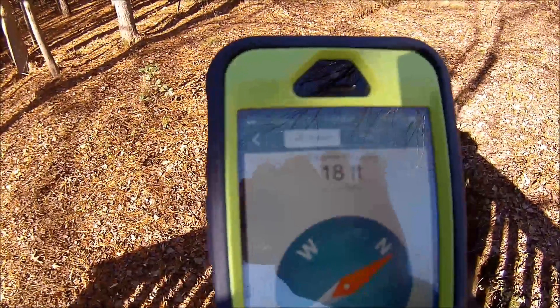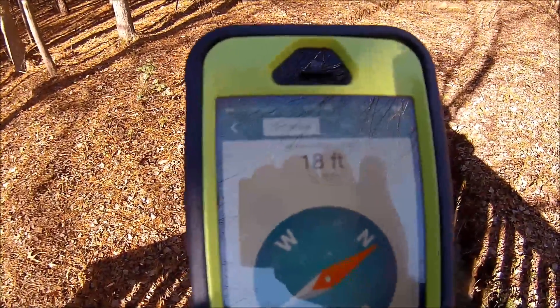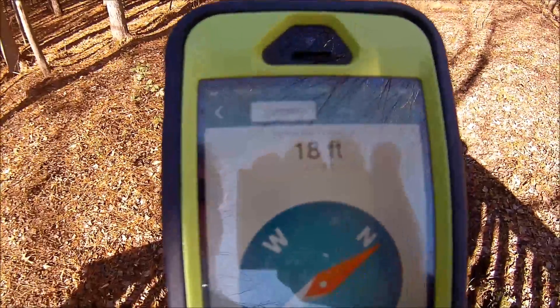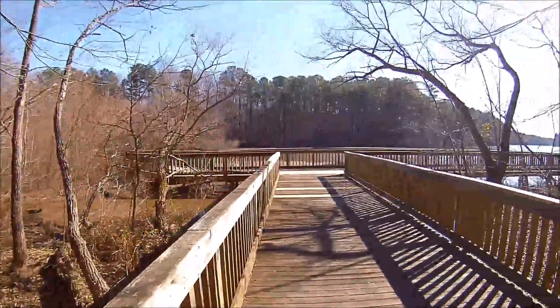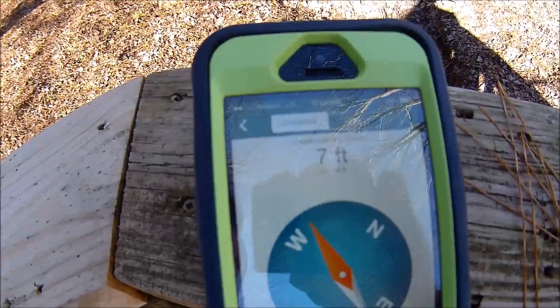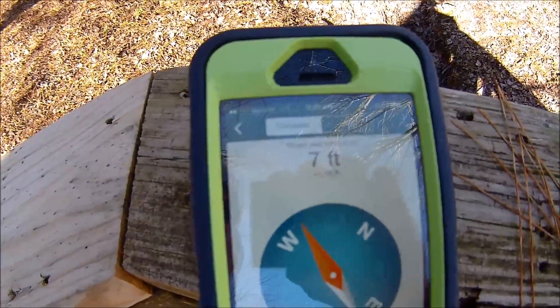And now I've walked all the way to the end of this walkway, and we're showing 18 feet. We're still looking for this geocache called Where Was This Going? I'm at the very end of this walkway now, and it's showing seven feet away. Getting closer.